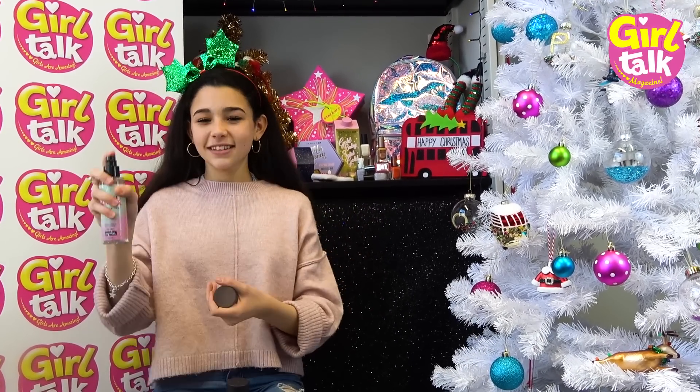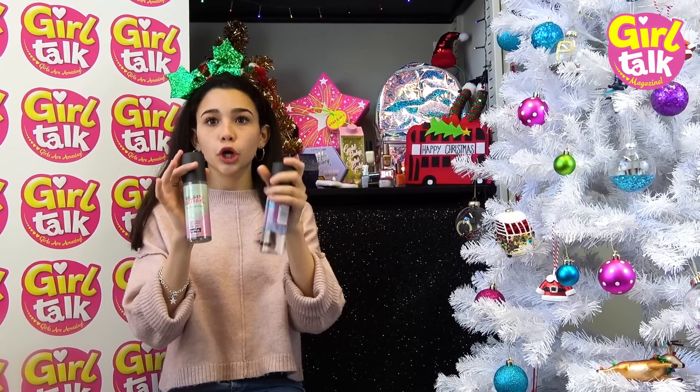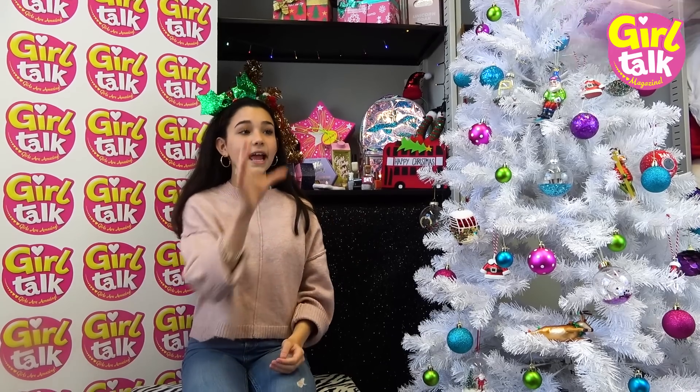And this one is Coconut Spritz and Glitter Bomb. They smell amazing - no wonder they're limited edition, they smell so good!